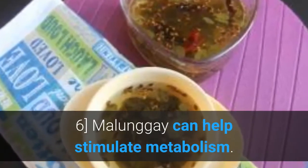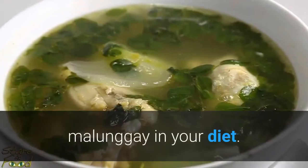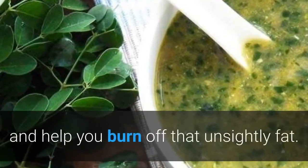Molungay can help stimulate metabolism. If you happen to be on a weight loss campaign, you should definitely have Molungay in your diet. Not only is it nutritious, but it can actually jumpstart your metabolism and help you burn off that unsightly fat.